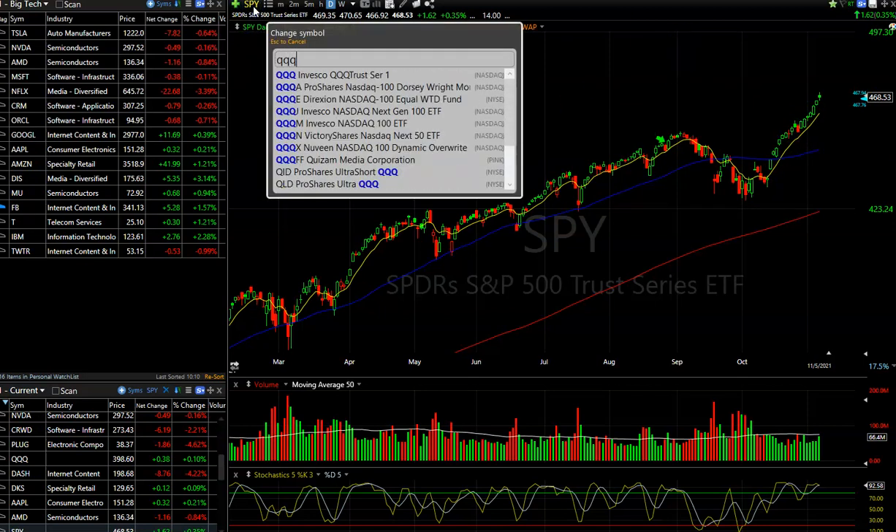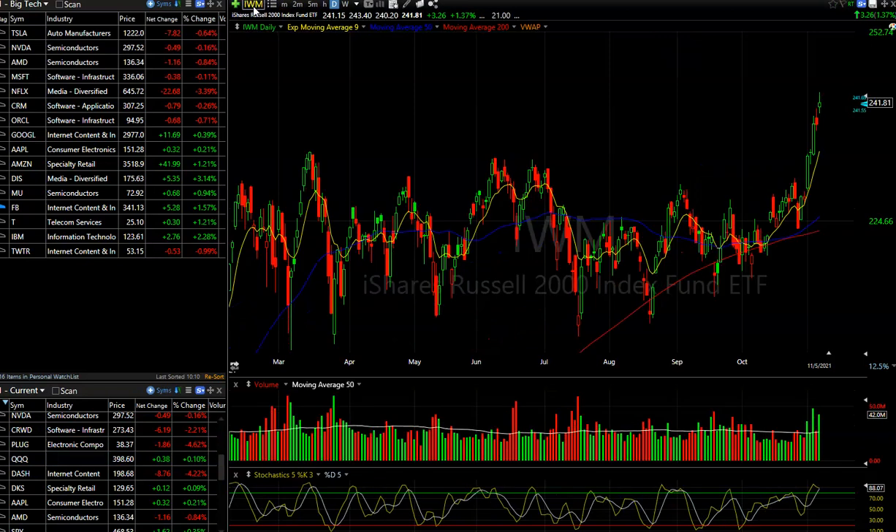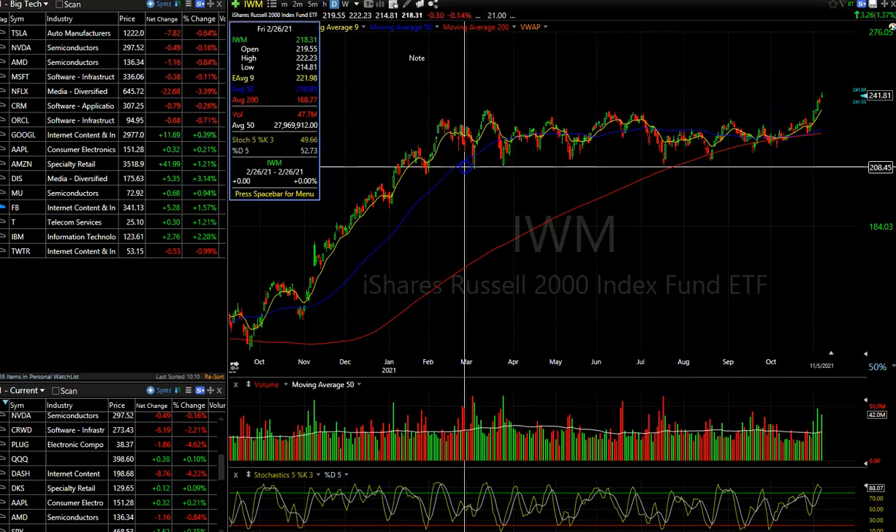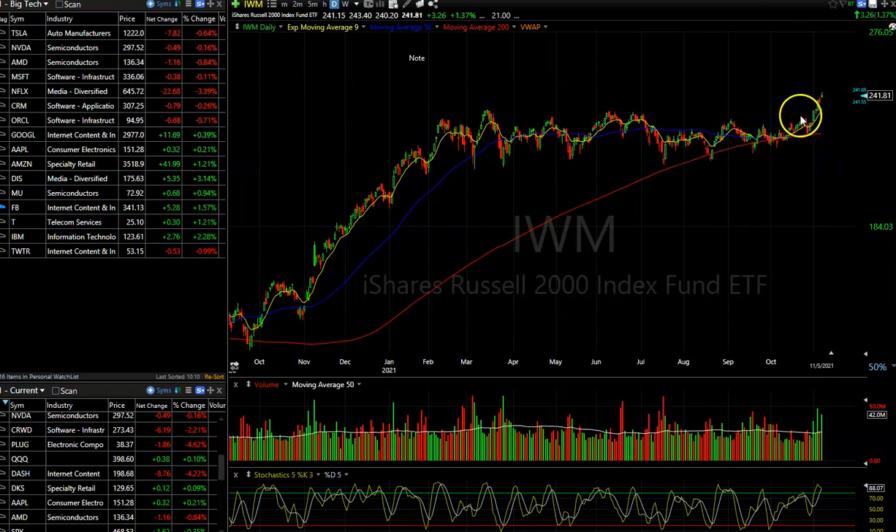That's the market trend. If we look at the QQQs and IWM, you're seeing pretty much the same thing. Look at how extended IWM is. IWM was lagging for a while — basically 2021 has been in a range — but we finally got that breakout. So small caps are also doing very well and market breadth has been strong.